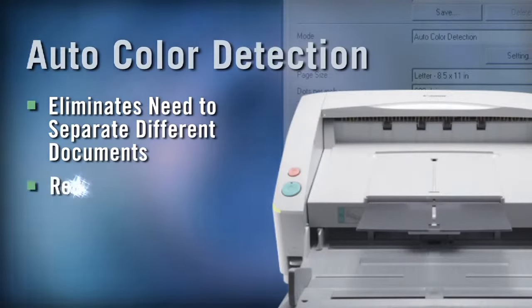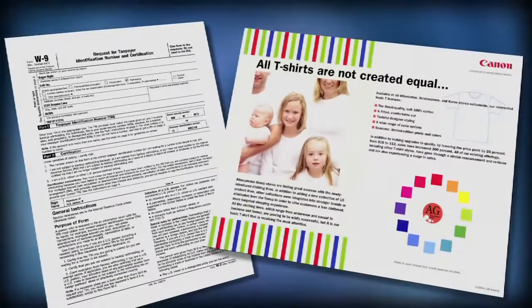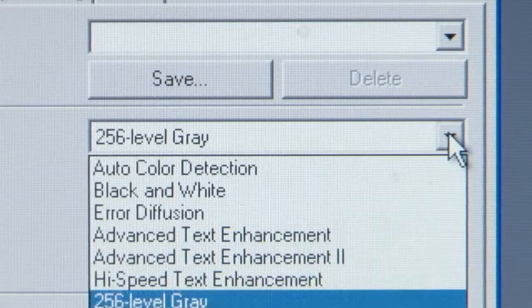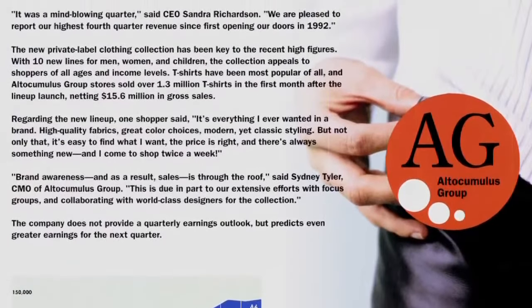With a Canon DR6030C, you can basically scan on autopilot. The auto color detection feature automatically senses if a page is in color or black and white and adjusts the scanning process accordingly. Simply enable the auto color detection function in the software, then scan in the documents, and the documents look pristine.